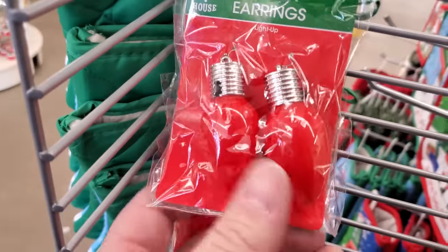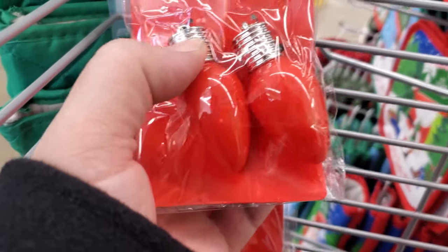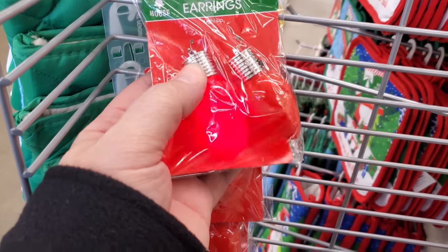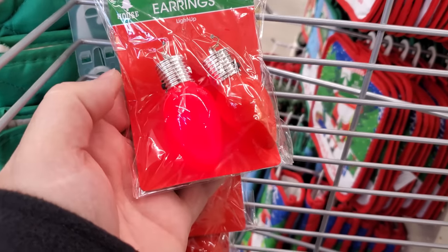Oh my gosh, they even have light-up earrings. Let's see if these — look at that! Imagine wearing those. You can make it blinking, push it again and it slows down, push it one more time and it's solid. All right guys, that was just a quick look inside the Dollar Tree — what they have for Christmas so far. Obviously it's early, so they're going to be getting a lot more stuff. We will be back because I definitely want to show you all of that character wrapping paper. They always have the best and it's only a dollar a roll — I've seen Peanuts Christmas wrapping paper here for a dollar and Kmart has it for $7 for the exact same thing. All right guys, I'm out.